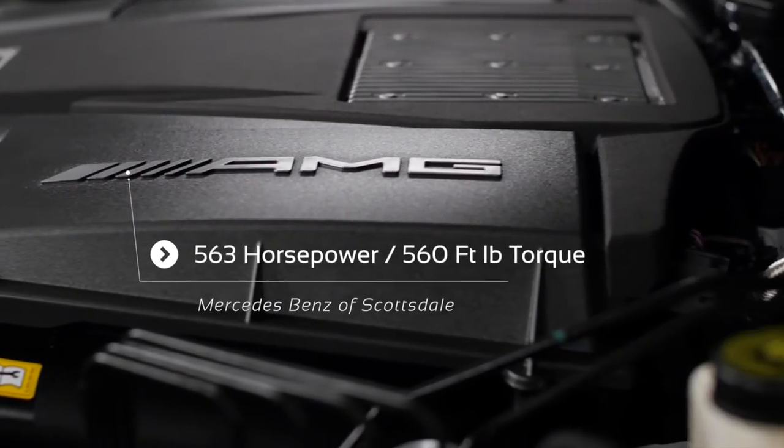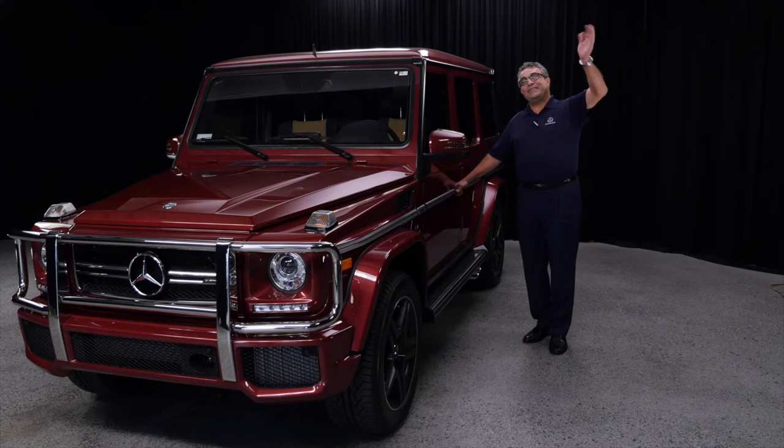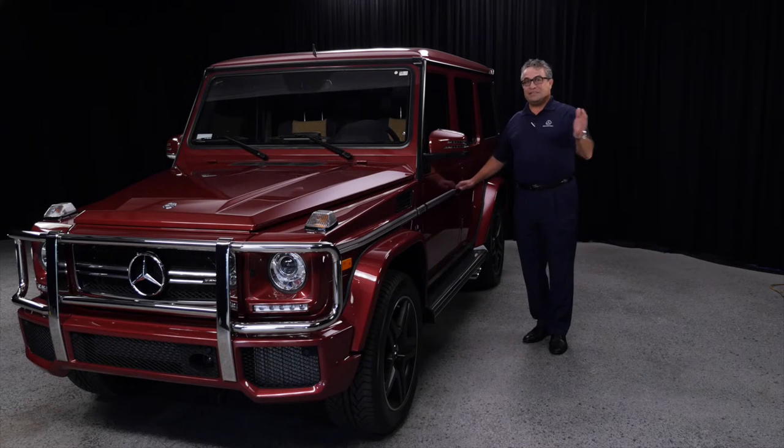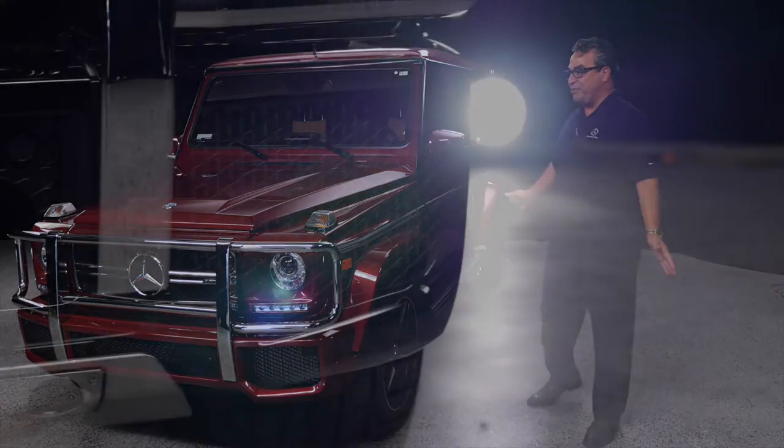People that like climbing walls, going up the mountains, going all the way up to the top of the hill — this is the wagon that you need. This is the safest wagon ever built.